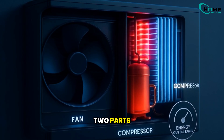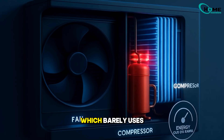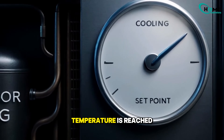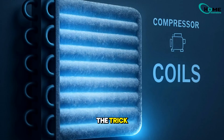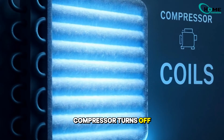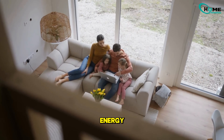Air conditioners have two parts: the compressor, which uses a lot of electricity, and the fan, which barely uses any. Normally, the compressor keeps running until your set temperature is reached. But here's the trick — the coils inside stay cold even after the compressor turns off, meaning your fan can keep blowing cool air for several minutes without wasting extra energy.